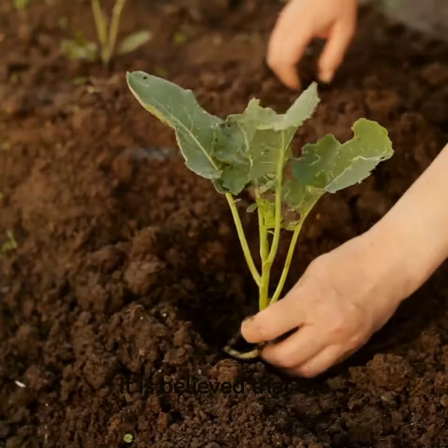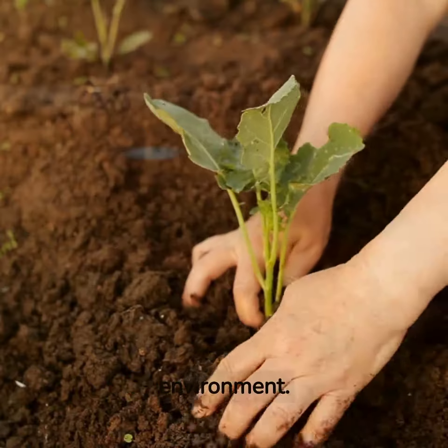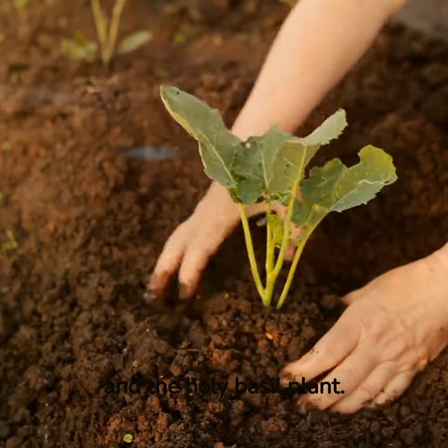It is believed that the presence of plants in your home or office can help create a positive and prosperous environment. The best plants for attracting wealth and prosperity are the money plant, bamboo, and the holy basil plant.